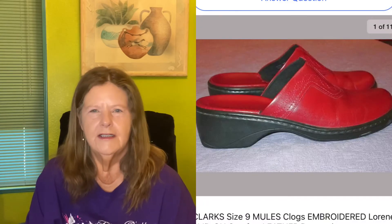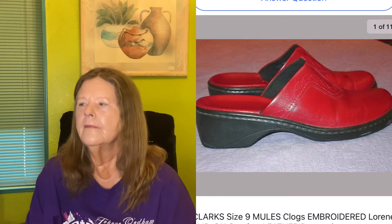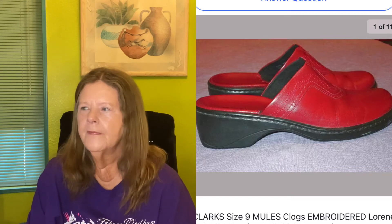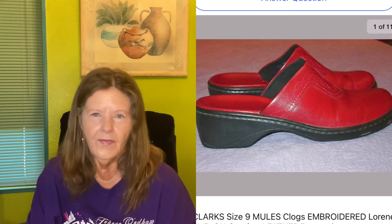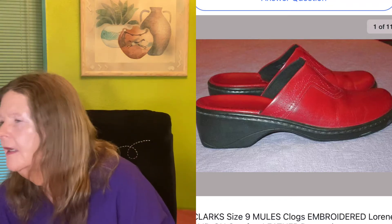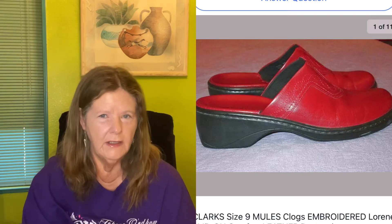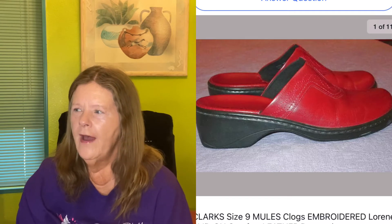Okay, next item — here comes the drama. These are Clarks size 9 clogs in beautiful condition leather. I picked them up at the Humane Society thrift store for $5 a couple months ago and listed them for $35. Someone sent an $18 offer; we countered back and forth and landed on $26. She mentioned the shipping should be cheaper since she's in the same state, and she was right, but I couldn't change it at the time so I let her have them for $26.